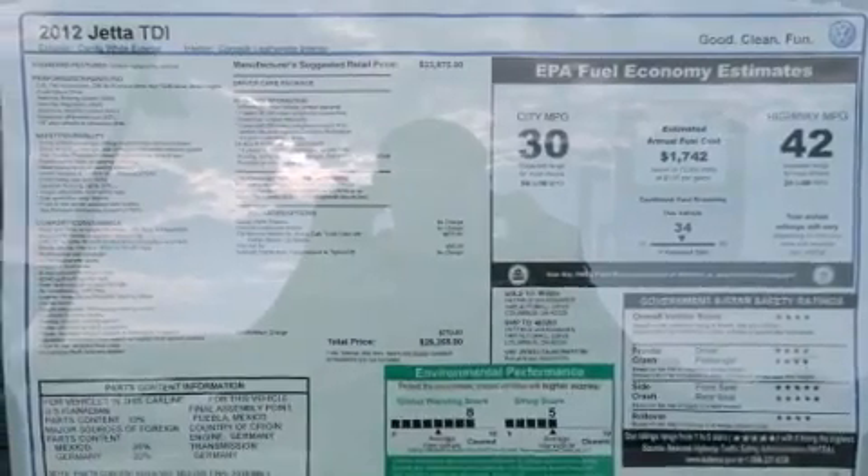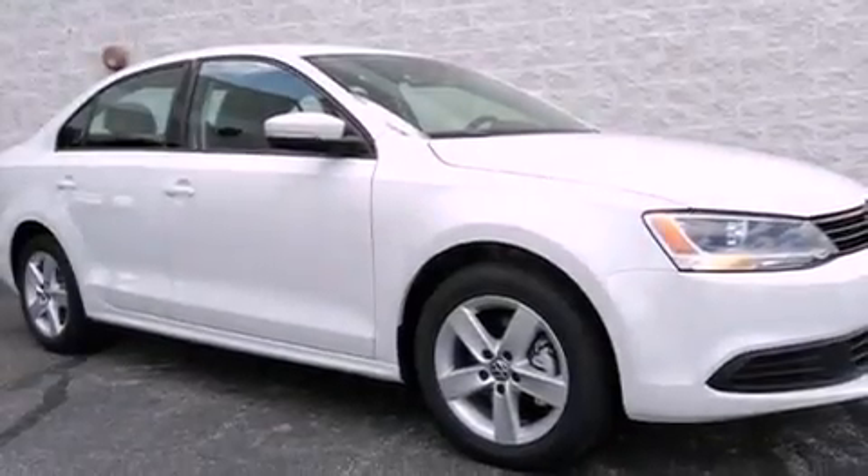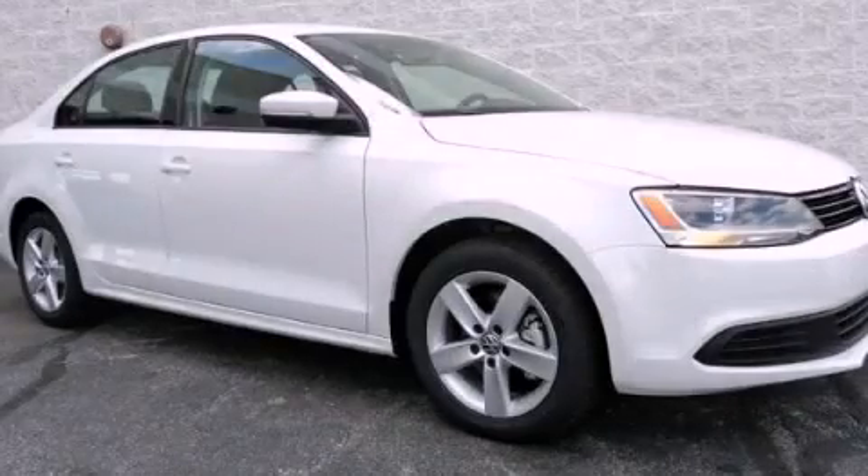With an EPA estimated rating of 42 miles per gallon on the highway, it's easy to see how you can save. Please call today to reserve this vehicle for a test drive.